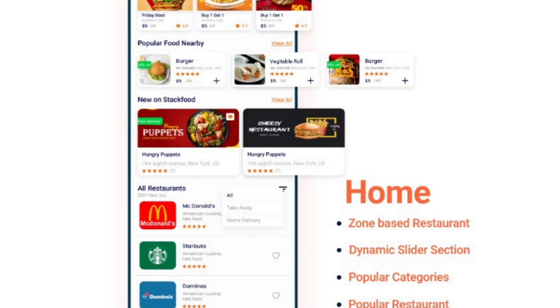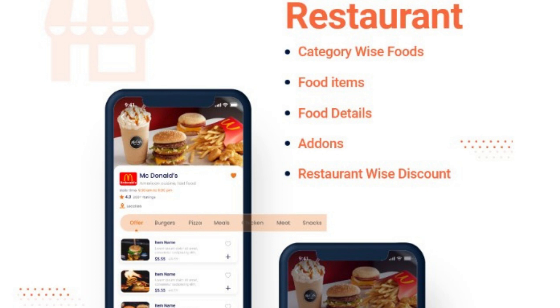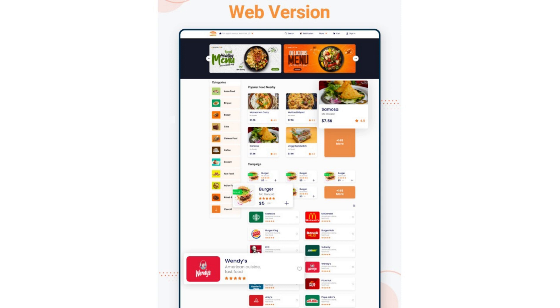Another benefit of Stack Food is its integration with payment gateways like Stripe and PayPal, which makes processing transactions secure and seamless. With its support for multiple languages and currencies, Stack Food is perfect for businesses that serve a global customer base. Stack Food is built using Laravel, a popular PHP framework known for its robustness and scalability, and also uses Vue.js, a progressive JavaScript framework, for its front-end.